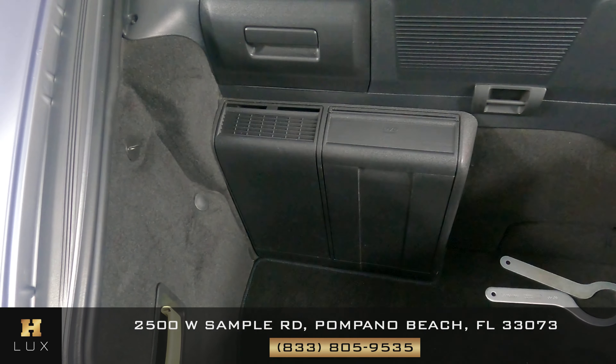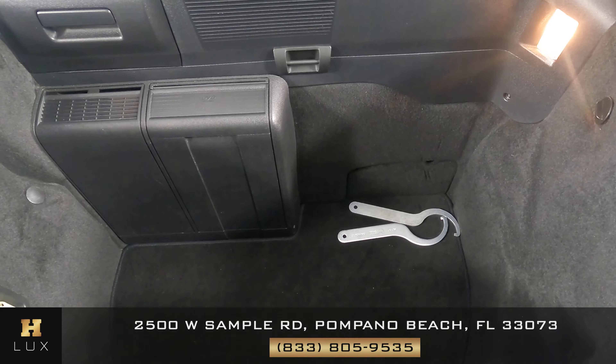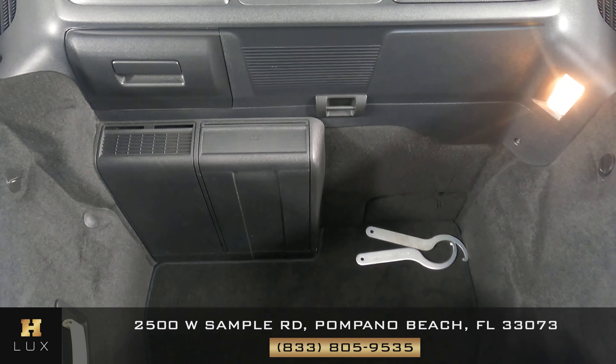Now we're going to have a look at the trunk to see if there's any damage or wear and tear. Everything here is in perfect condition, no damage at all.